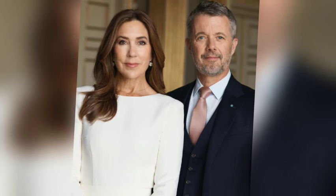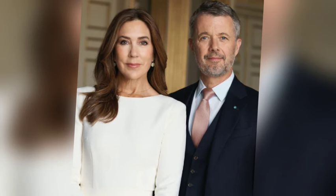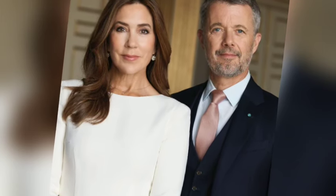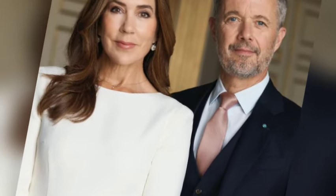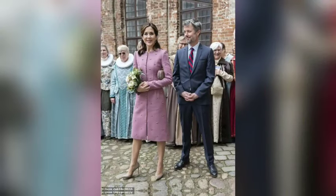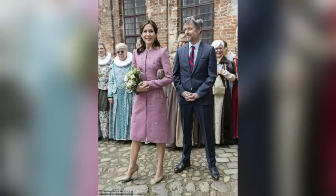These portraits, captured by photographer Steen Eval in the historic Great Hall of Frederick V.I.'s Palace at Amalienborg, were released just two months before the first anniversary of Frederick's coronation. What significance do these images hold for their official engagements and special events?